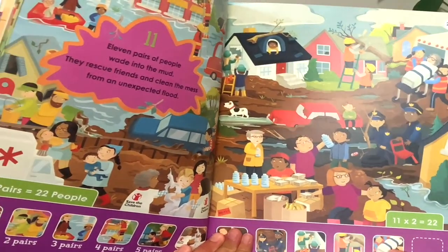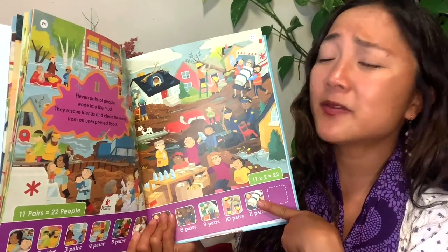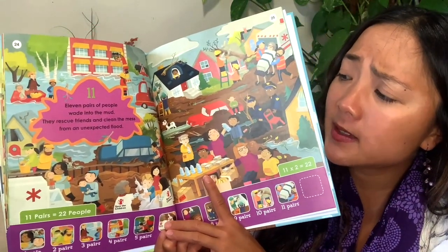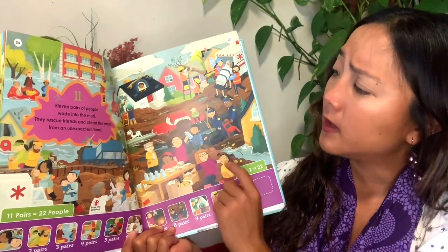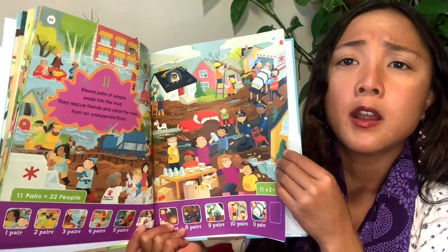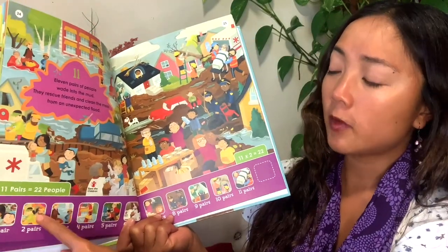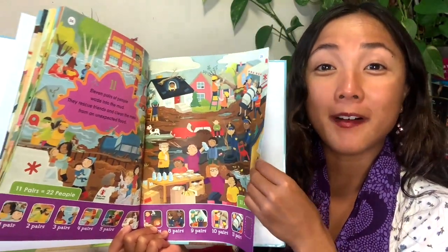We are filling up our rows. It looks like we have eleven pairs now. Eleven pairs of people wade into the mud — they rescue friends and clean the mess from an unexpected flood. If you have a disaster in your community, it's important for all of you to help. They're helping fix the trees, get cars out, helping people who are hurt, scooping out the water. Counting by twos: two, four, six, eight, ten, twelve, fourteen, sixteen, eighteen, twenty, twenty-two people all together.